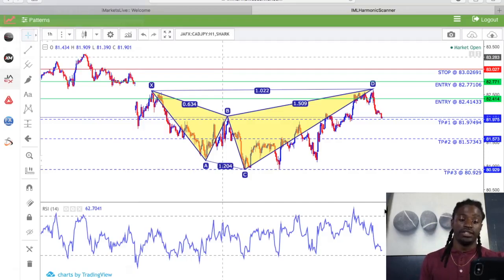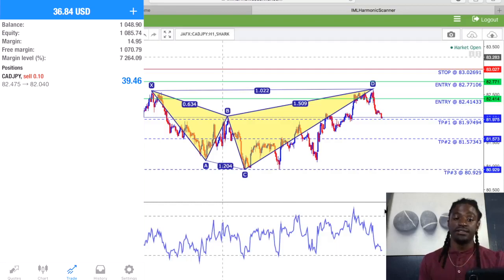So today, if we take a look at my app right quick — I traded, I started with $1,000, and my equity is $1,085.